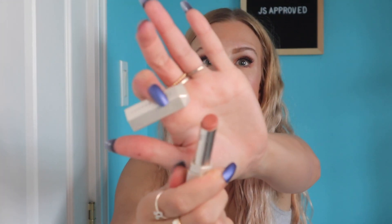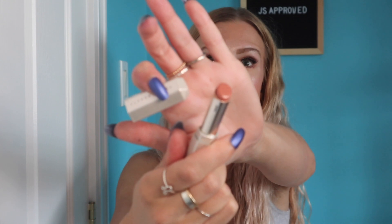Next up I have the Fenty Slip Shine Sheer Lipstick in the shade Glaze. It's definitely seen better days because I have been using it quite a bit. This is a beautiful lightweight formula for summer. I did try this out in one of my recent videos and really liked it. I'm thinking about picking up another shade — so if you have a shade of this you love, definitely let me know in the comments.